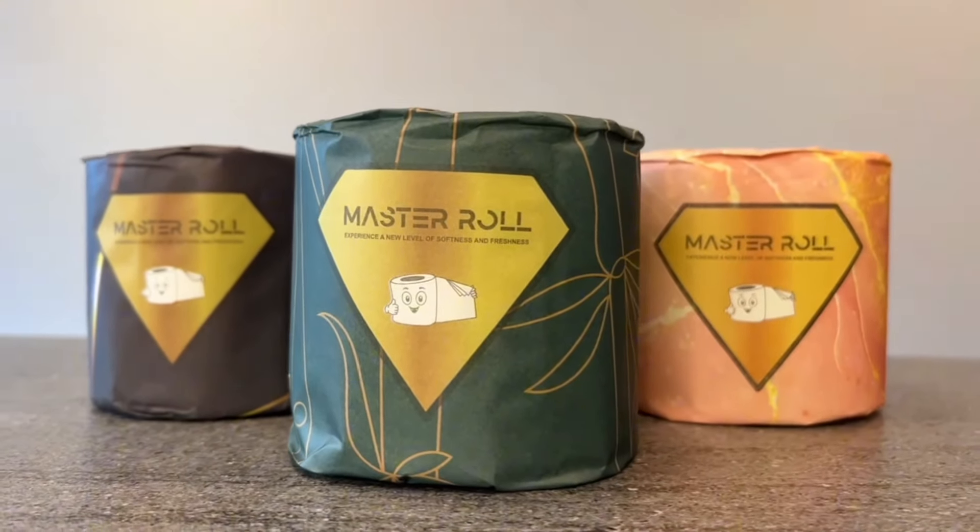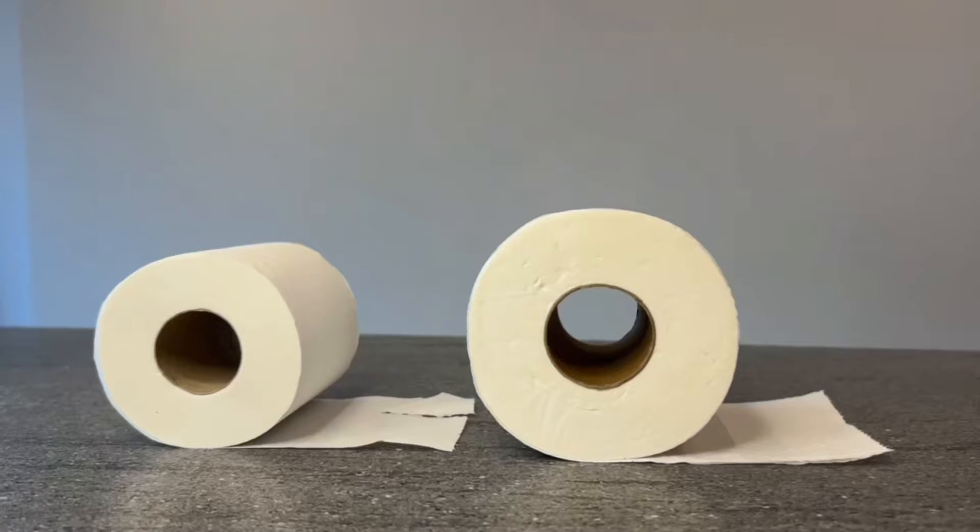Welcome to Battle of the Rolls. First up, rolling. Master Roll boasts 300 sheets per roll — that's almost double the length of our competitor.